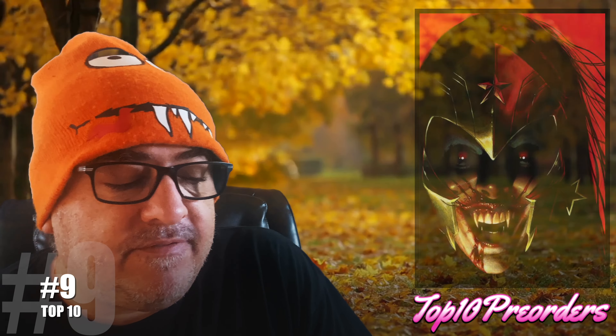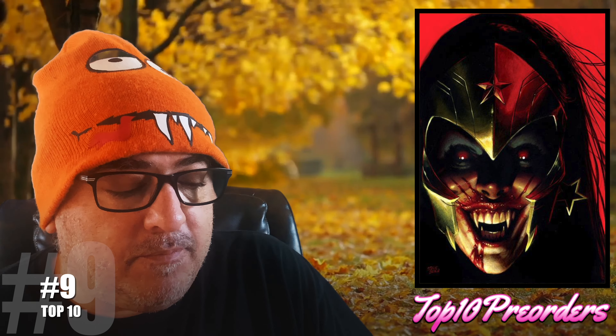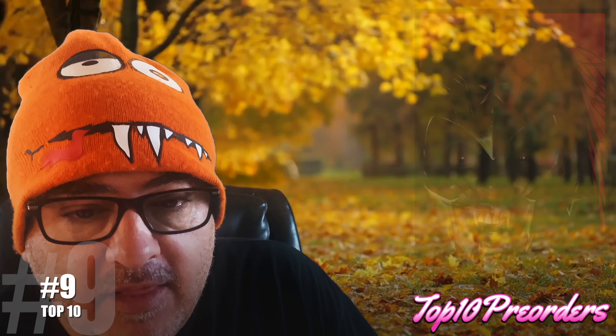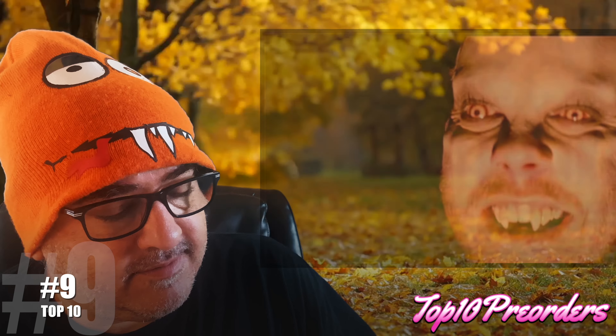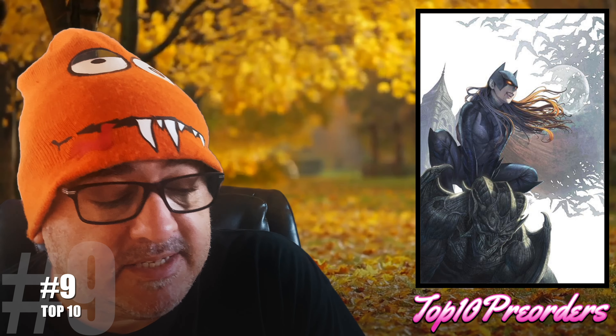Top 10, number 10: Gotham City Sirens number 2, the Jae Hung Lee cover and the Beetlejuice cover. Something's probably going to happen in this book, but the covers are sick. Number 9: DC vs. Vampires World War V number 1, cover B — is that a copy of The Lost Boys? — and the foil cover, which is going to be sick probably.